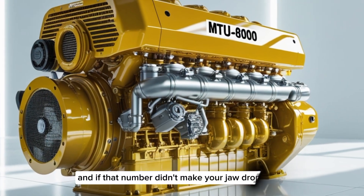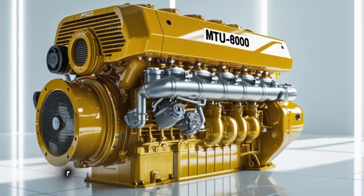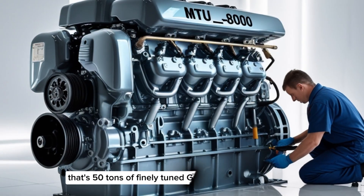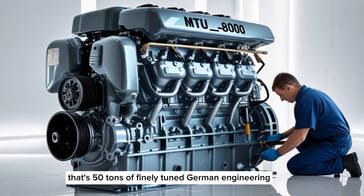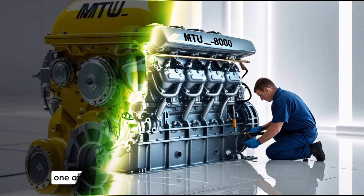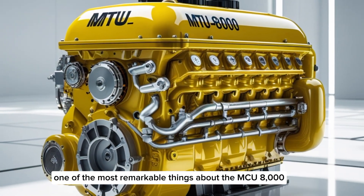And if that number didn't make your jaw drop, consider this: the engine itself weighs close to 100,000 pounds. That's 50 tons of finely-tuned German engineering, built to withstand the most punishing marine conditions on Earth.